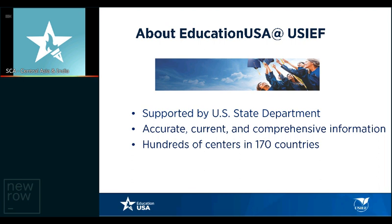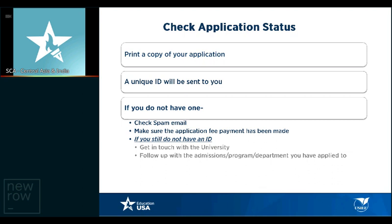Education USA is a U.S. State Department-supported network of advising centers. We provide accurate, current, and comprehensive information about U.S. higher education institutions and the application process to students, parents, and academicians. There are hundreds of Education USA advising centers across 170 countries, and in India, we have seven Education USA advising centers.